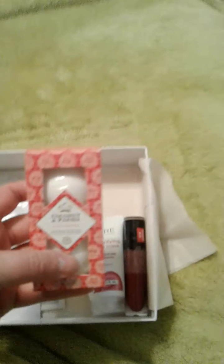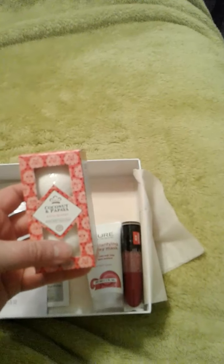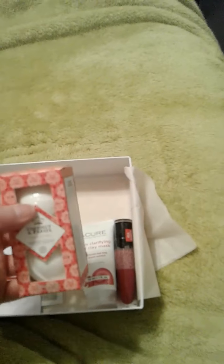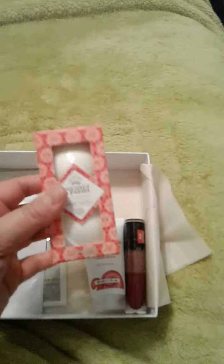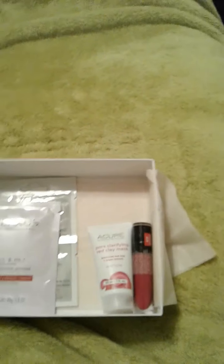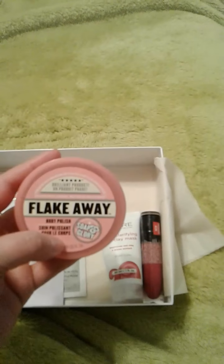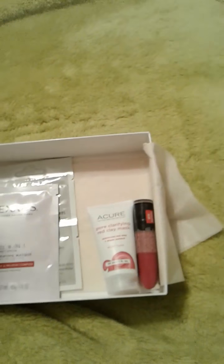Next is some bath bombs and these are coconut papaya. I can't really smell coconut in them, but I do smell papaya and they smell really good. They're maybe a little bit smaller than a golf ball size and you do get two. I think this could be full size product, which is nice — it's almost two ounces, it's 1.69 ounces. Let me know if that's full size or not.